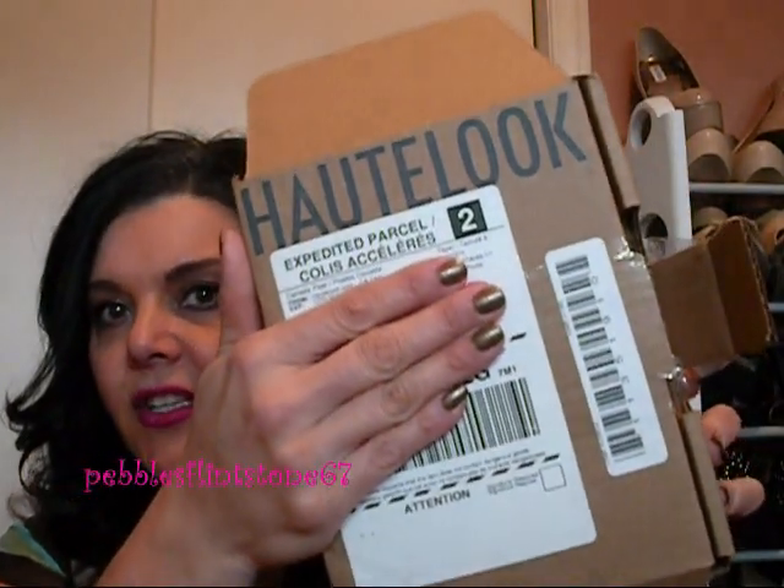I had ordered some products off of HauteLook — I will put the website below — and I got some bomb products because they were incredibly priced. I just got my package yesterday, so here is my package. As you can see, it says HauteLook, and I wanted to show you what I got. I got some really great stuff, and apparently the Balm does go on HauteLook quite often.